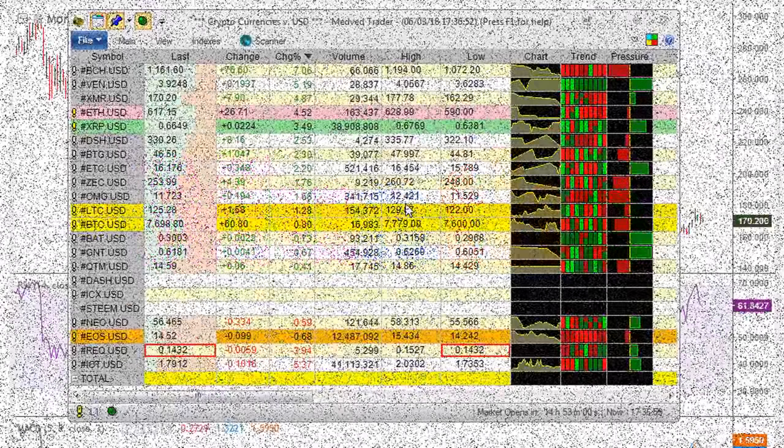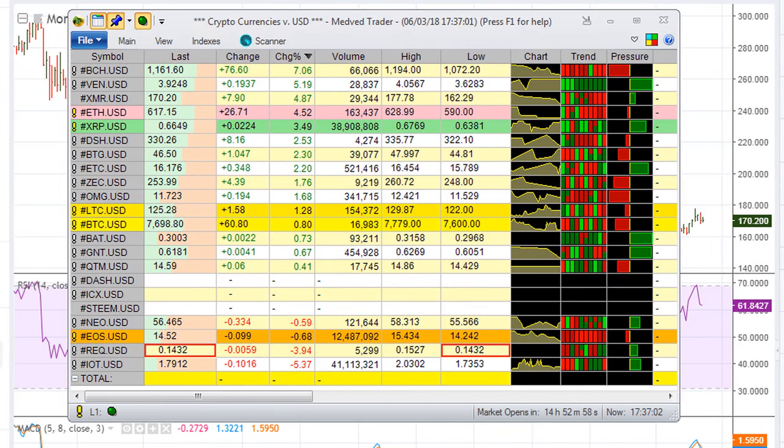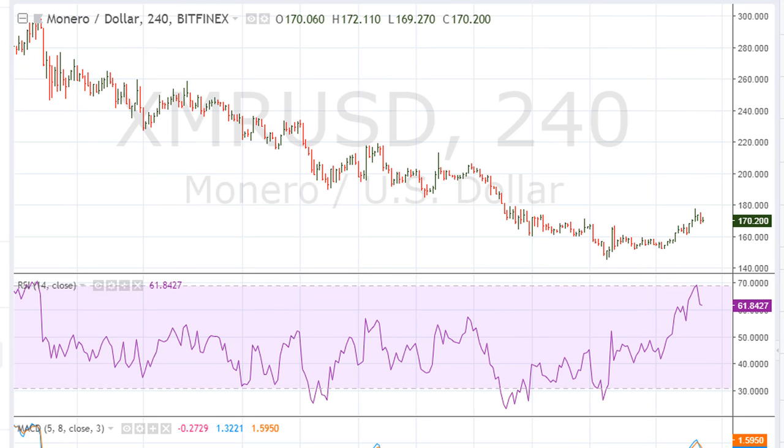Eric Moret, ericmoret.com, Sunday June 3rd 2018. I wanted to do a quick video to update you on what I am seeing as far as the cryptos are concerned, again for June 3rd 2018. This is live trading and let's take a look at some of the cryptos — there seems to be an emerging setup that is pretty much across the board.